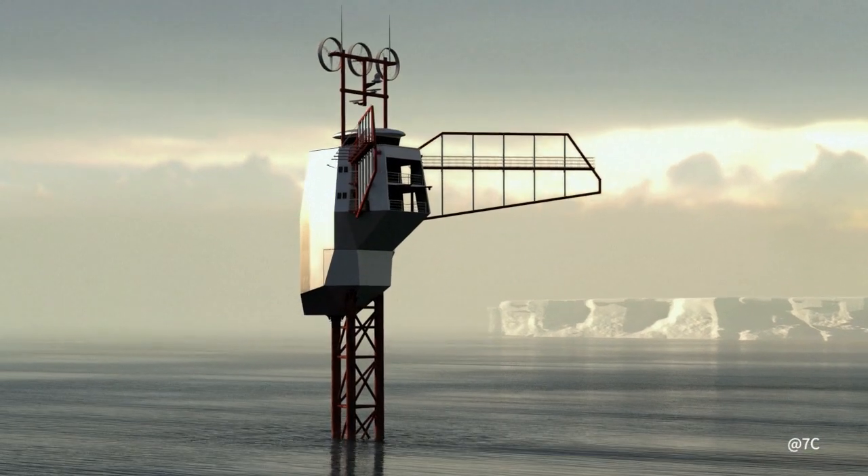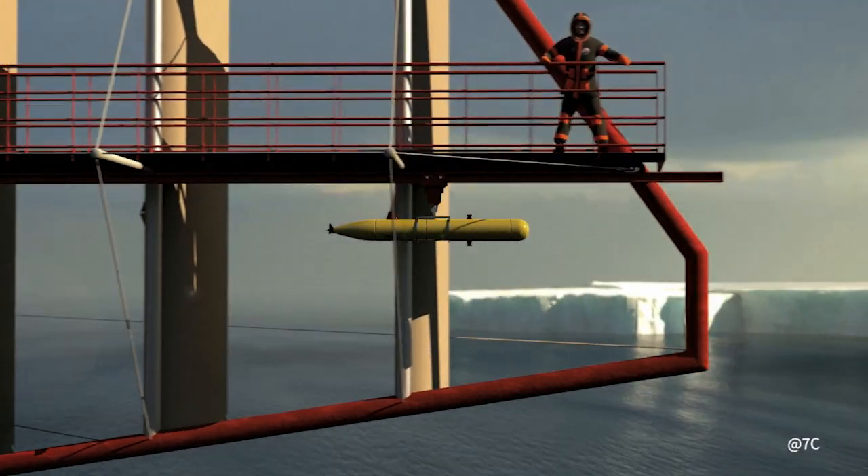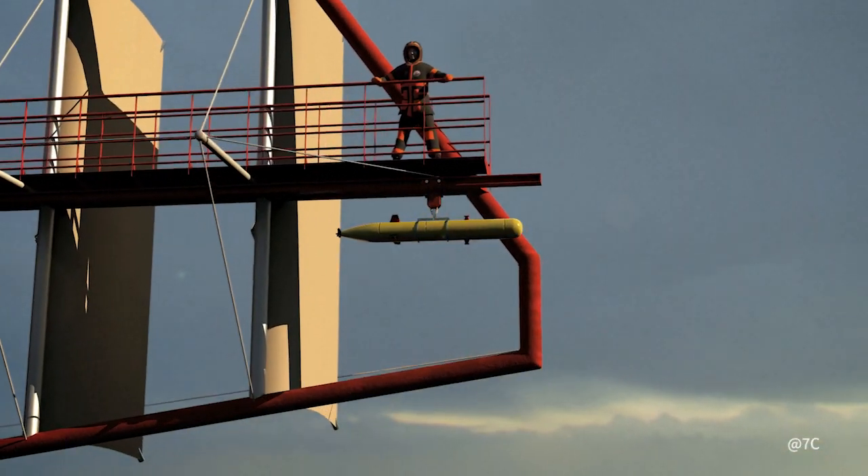Located 15m above the ocean, the International Oceanographic Platform can accommodate 8 people — sailors and scientists.